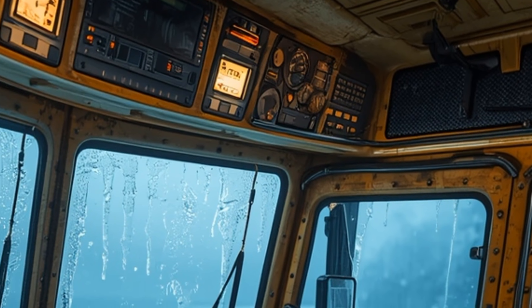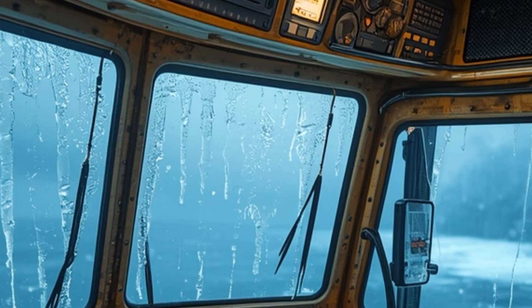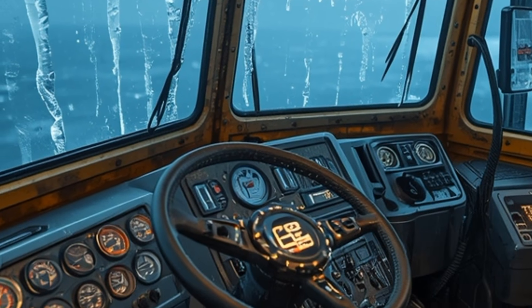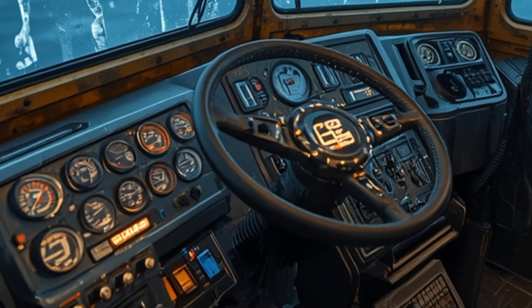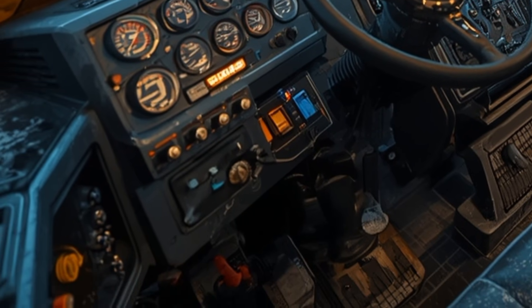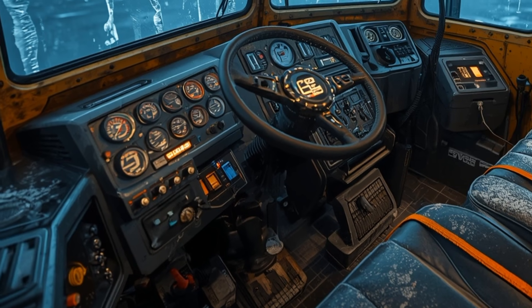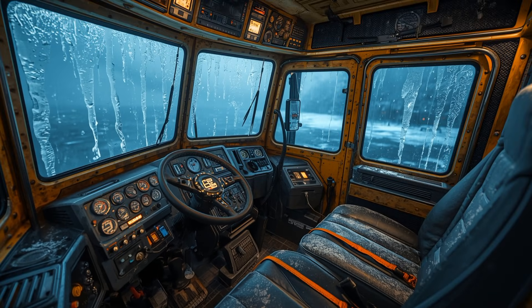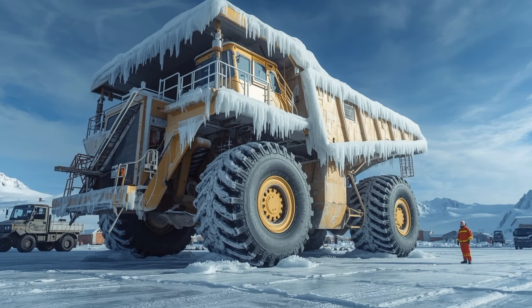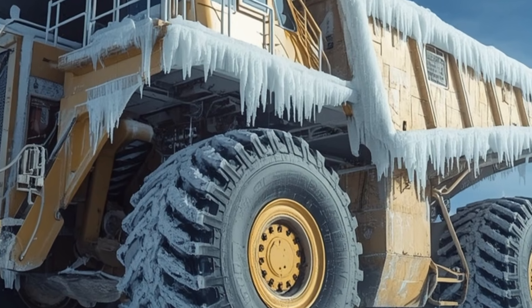The visuals alone are jaw-dropping, and no wonder the video is exploding online. The first part of today's breakdown shows the before-and-after shots: morning sunlight glinting off black steel, then hours later the same truck trapped under layers of hoar frost and crystalline buildup. Creators are slowing down the footage frame by frame to show how the elements can overpower even the most rugged machines — a stunning story of engineering versus ice.